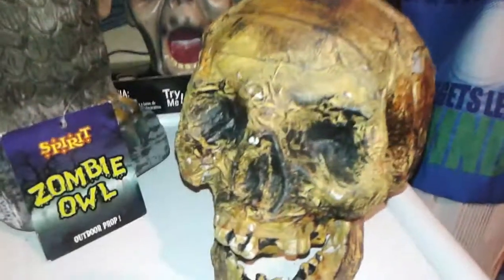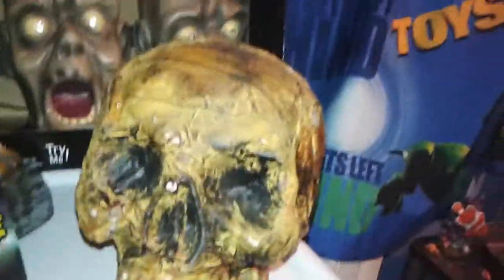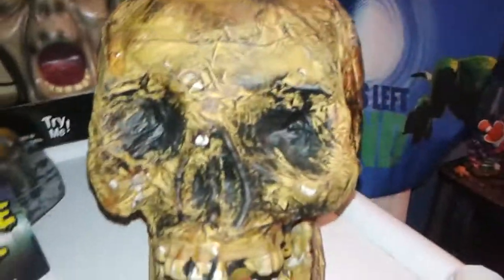The second item is the Rotted Skull. I have really, really been looking forward to this. I will do a review on this and the Zombie Owl — they'll probably be in the same review, just because they aren't really much, they're statics, but it's really nice looking.